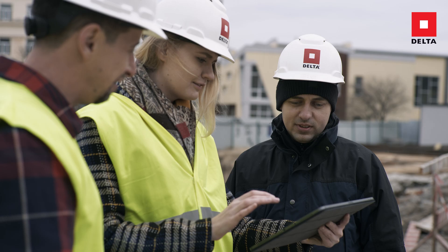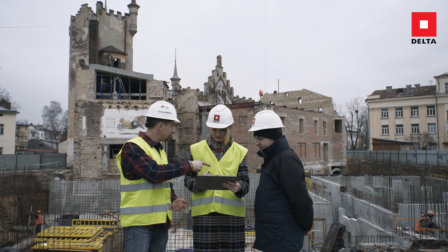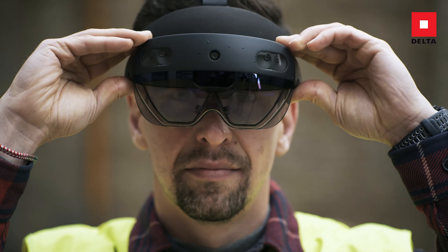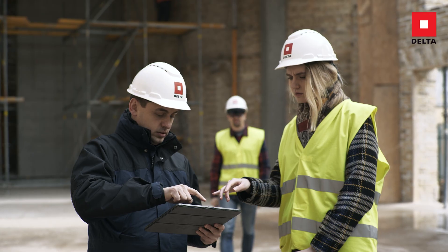Welcome to the world of Extended Reality at DELTA. The three cornerstones of Extended Reality are Augmented Reality, Virtual Reality and Mixed Reality.